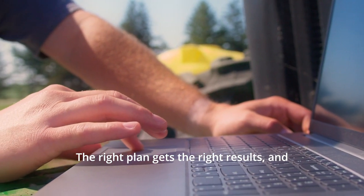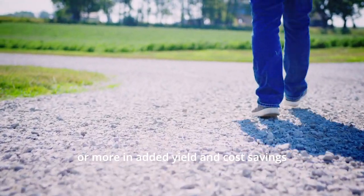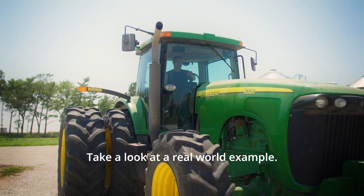The right plan gets the right results, and we estimate the typical Midwest farm can find $60 an acre or more in added yield and cost savings when working with Pattern. But don't take our word for it — take a look at a real-world example.